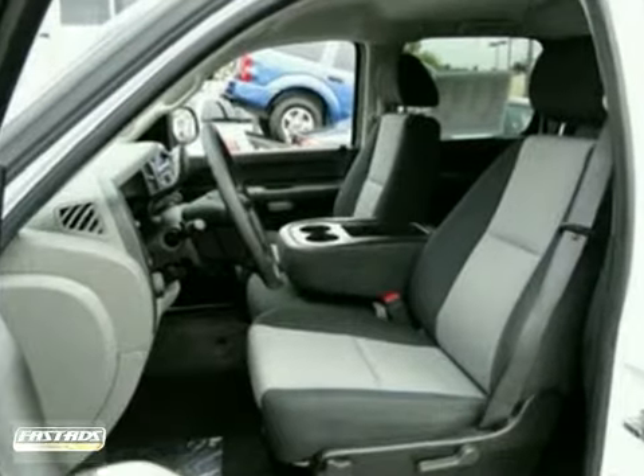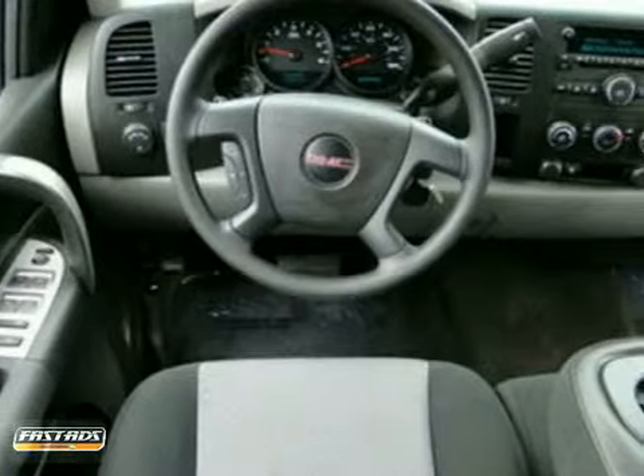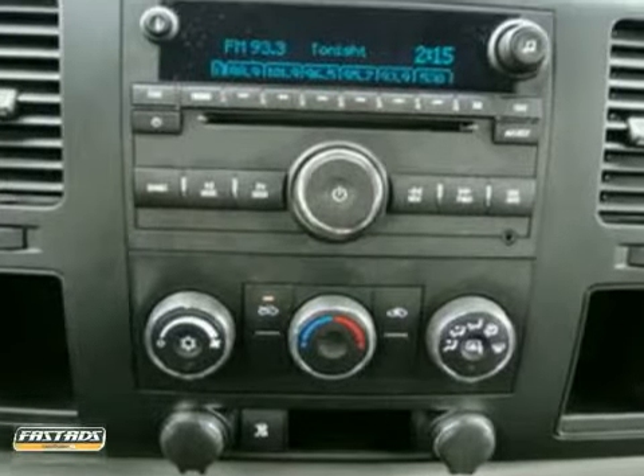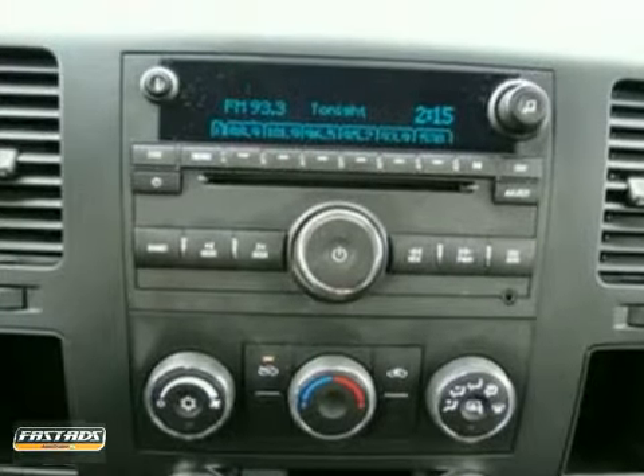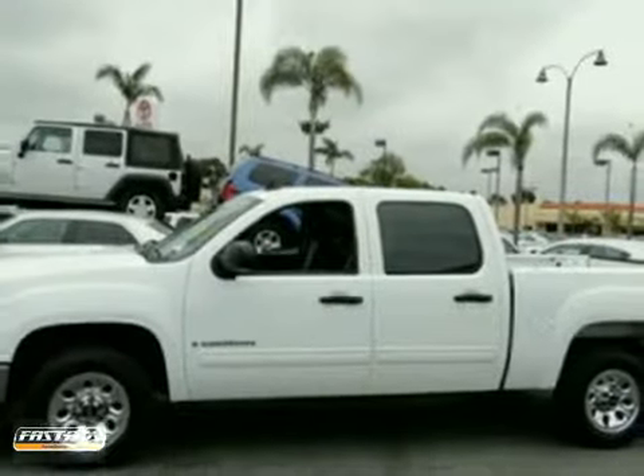Inside, you'll find OnStar Emergency SOS, internet access, and a multi-speaker stereo sound system with a CD player and MP3 decoder. Confident handling, GMC capability, and a long list of features make this full-size pickup a great buy.